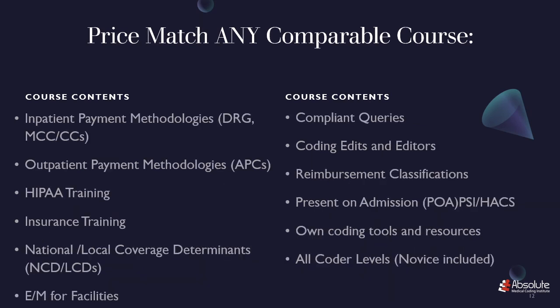We have instruction on inpatient payment methodologies such as DRGs, MCCs, and CCs. We have outpatient payment methodologies such as APCs, HIPAA training, insurance training, national or local coverage determinants — NCDs or LCDs — evaluation and management for facilities, instruction on compliant queries, coding edits and editors, reimbursement classifications, present on admission, PSIs, HACs, and we offer our own coding tools and resources. No other coding course has them.